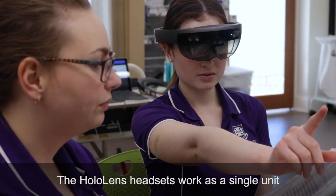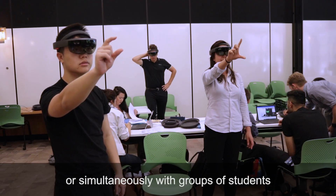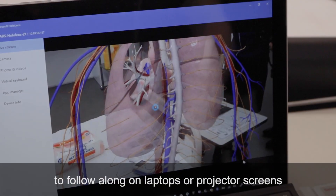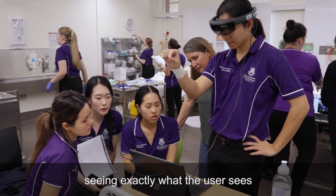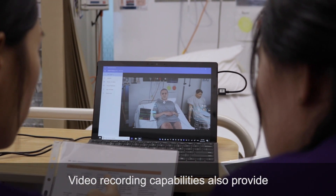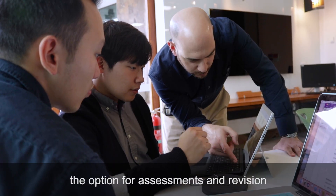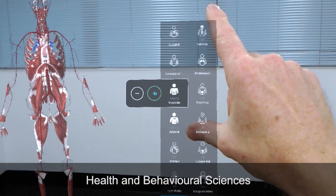The HoloLens headsets work as a single unit or simultaneously with groups of students. There is functionality that allows the rest of the class to follow along on laptops or projector screens, seeing exactly what the user sees. Video recording capabilities also provide the option for assessments and revision.